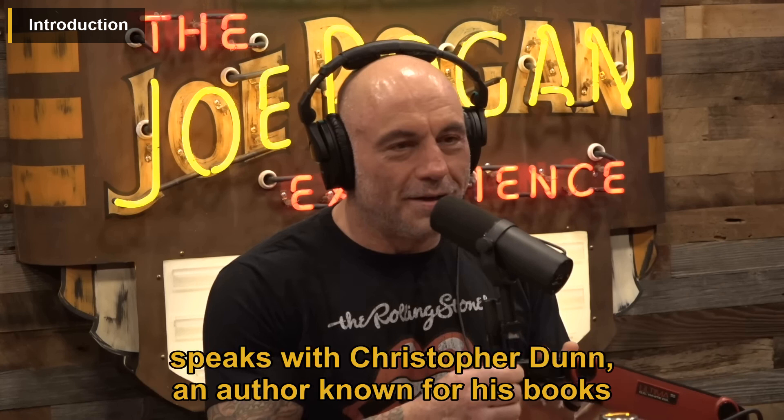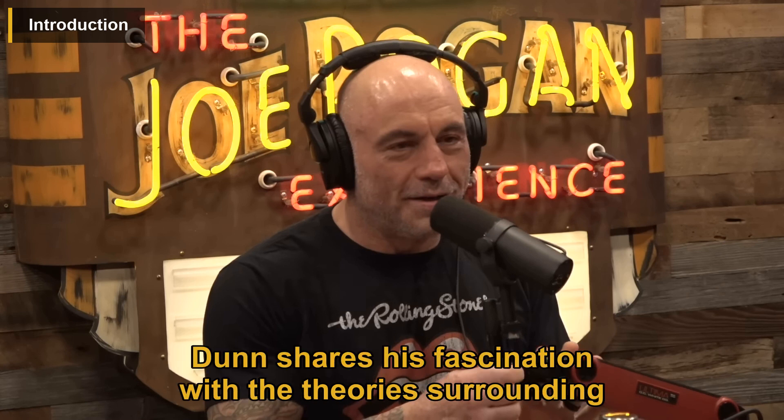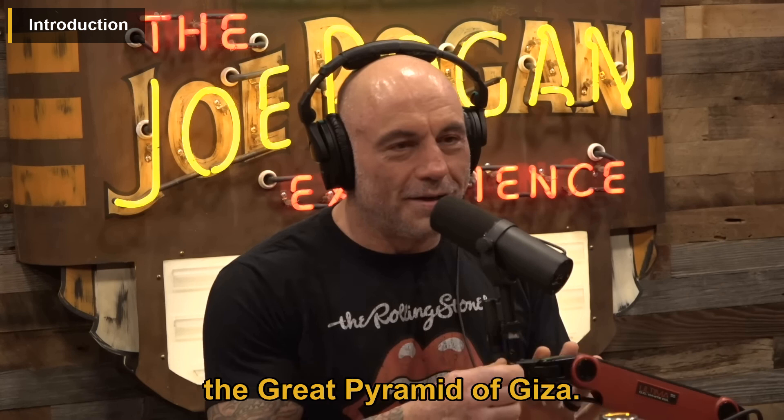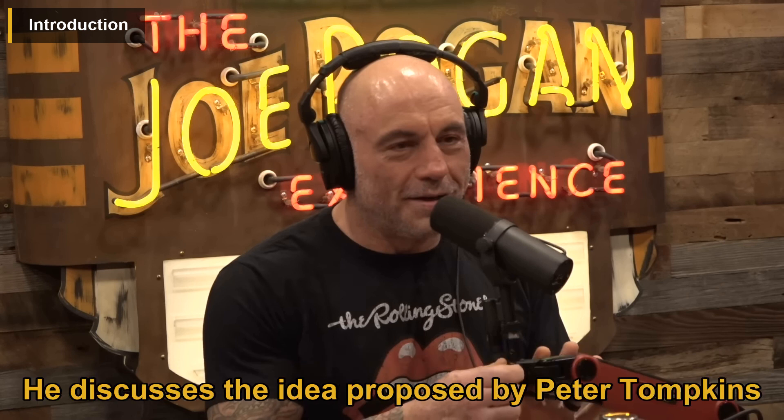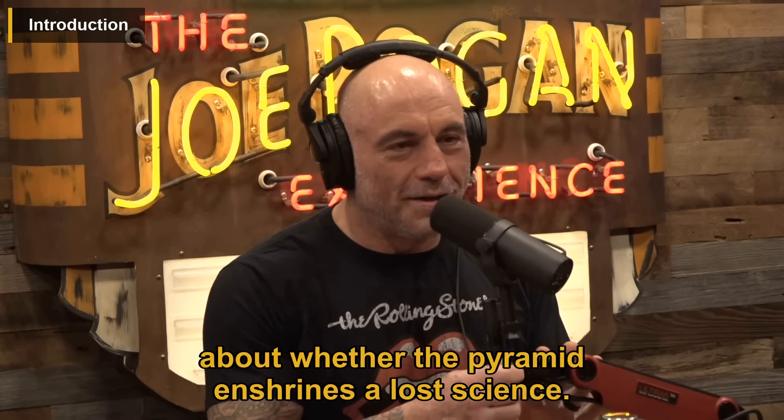In this podcast episode, Joe Rogan speaks with Christopher Dunn, an author known for his books on ancient civilizations. Dunn shares his fascination with the theories surrounding the Great Pyramid of Giza. He discusses the idea proposed by Peter Tompkins in his book Secrets of the Great Pyramid about whether the pyramid enshrines a lost science.